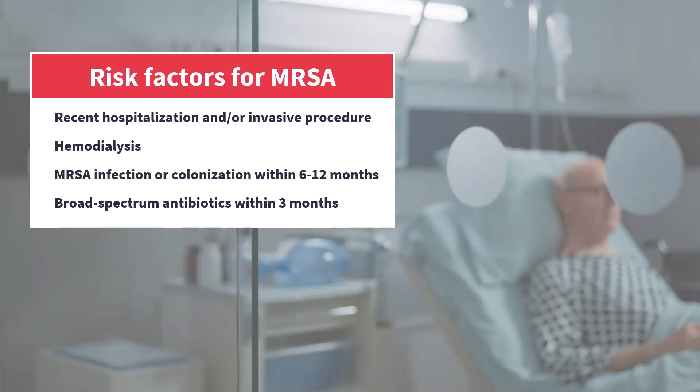These are your classical MRSA risk factors and they still apply today. If my patient has one or more of these risk factors and has a severe infection like sepsis and especially septic shock, I will definitely make sure that MRSA is covered and yes, I will probably use vancomycin.